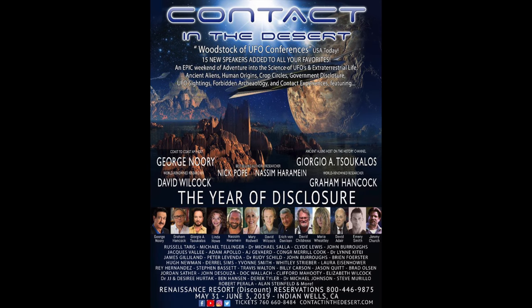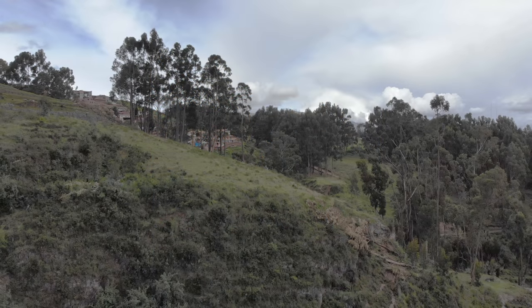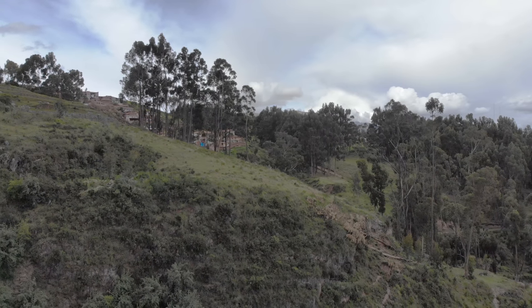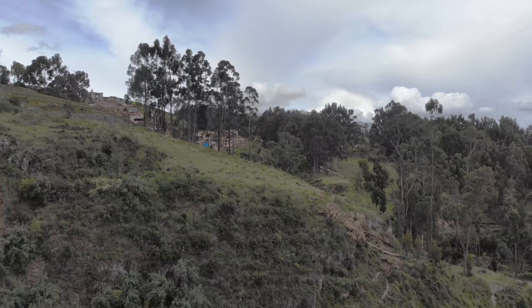Hi, this is Brian Forster, and I hope to be seeing some of you at Contact of the Desert in California in June. This is a quadcopter video; we're located above the city of Cusco.